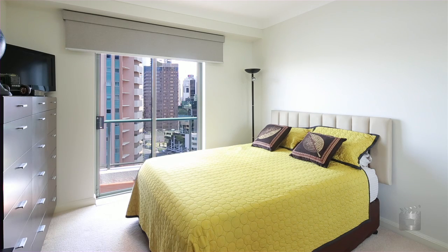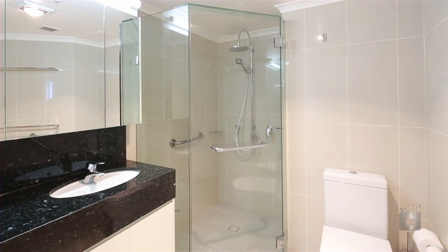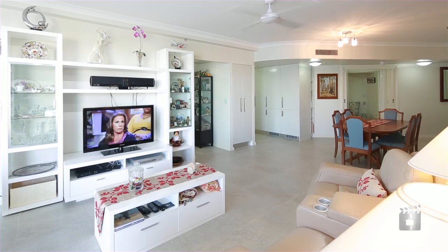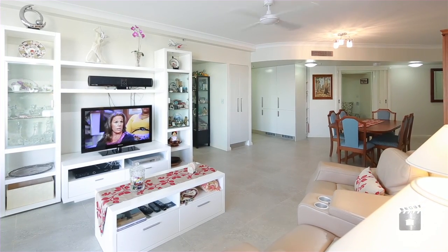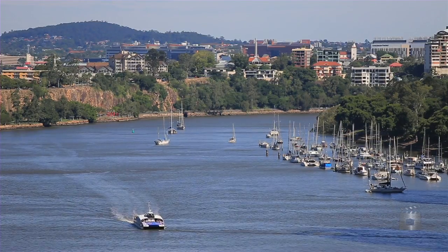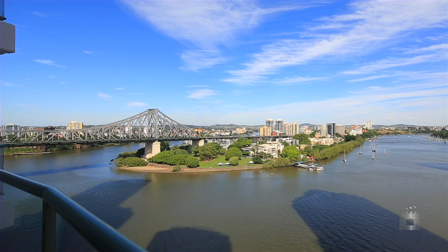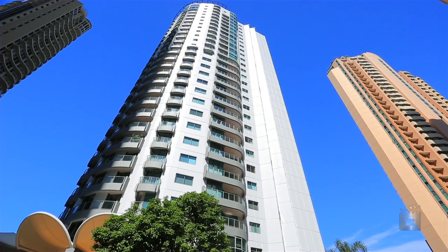Creature comforts include electric blinds, lockable storage area, and resident exclusive access to a number of world-class resort-style amenities including an indoor heated pool, gymnasium, sauna, function room and barbecue area. Emerald Towers 1 is right in the heart of Brisbane's lifestyle hub with everything you need at your doorstep.